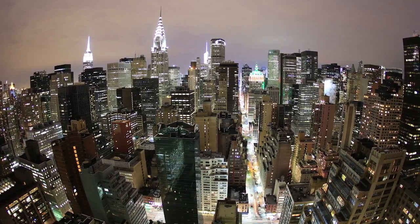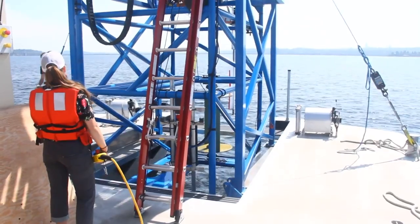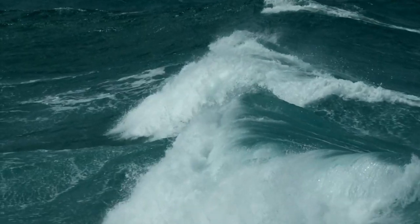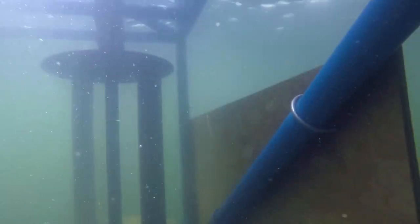To meet the increasing need for energy, we're discovering ways to get power from the ocean using waves, currents, and changes in seawater temperature and salinity. But it's hard to engineer devices to survive the rough, powerful ocean without getting them damaged.